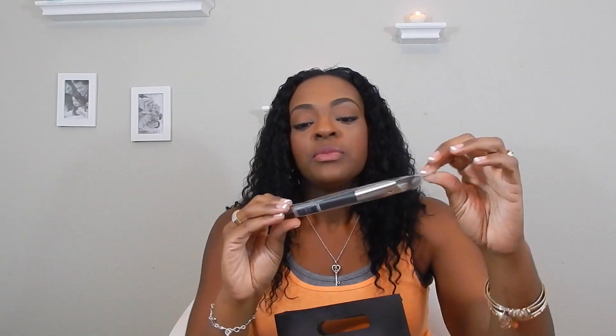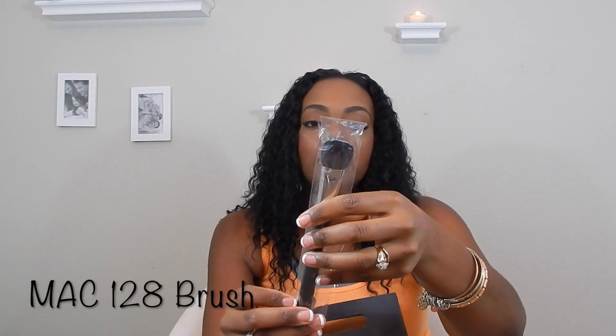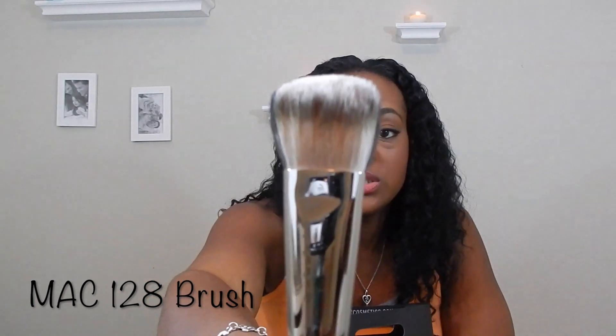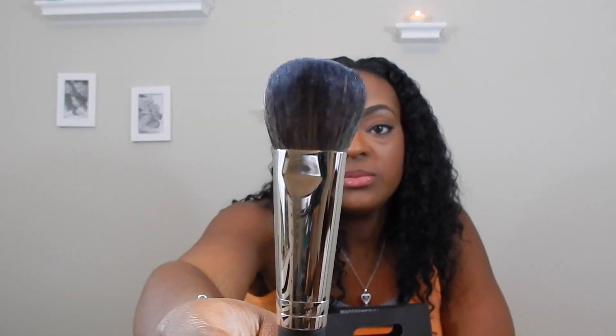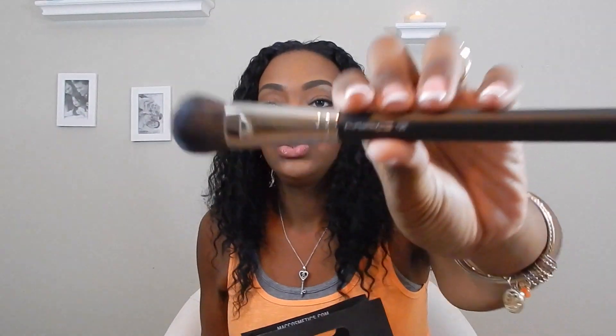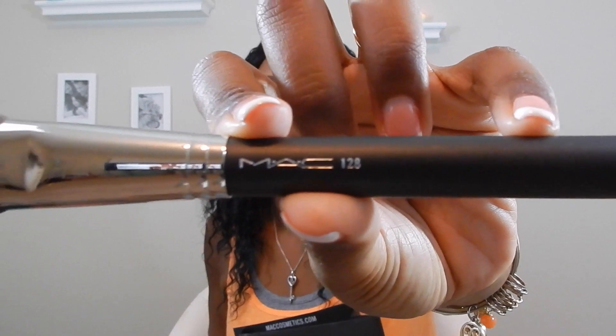There was a brush I had been eyeballing from MAC — the 128. Every time I go to the MAC Pro store at Town Square they're always out, but today they had it! It's a dual-sided dual-fiber brush: one side is natural fibers, the other is synthetic fibers. I think it's awesome — my best friend had her face matched with this brush and I just thought the application was incredible.